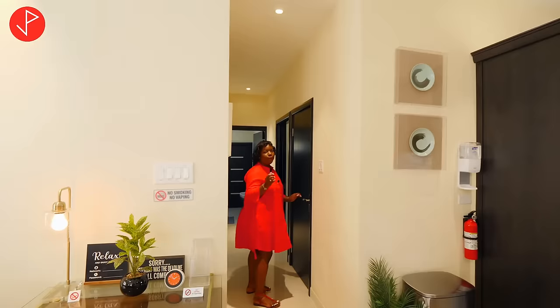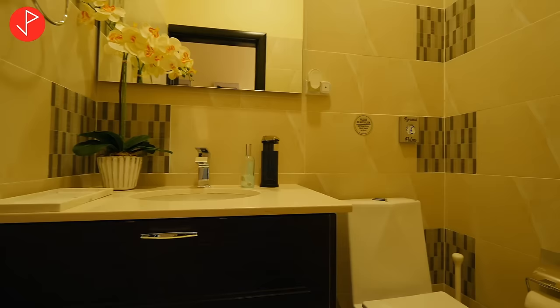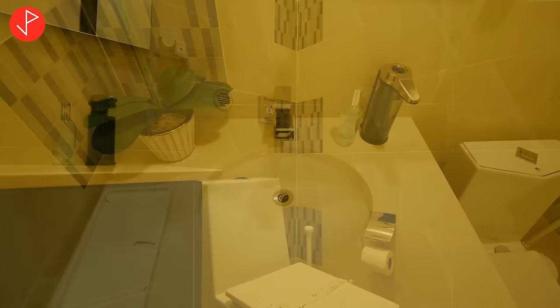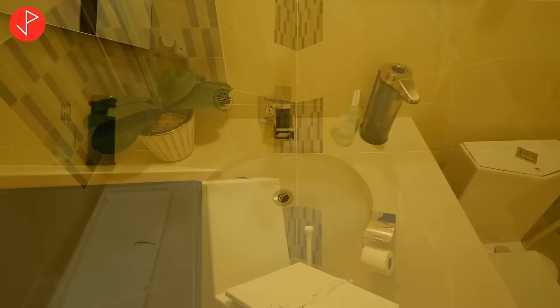In the passage approaching the other two bedrooms, we have the half bath — a spacious powder room with a floating vanity, toilet, and really nice tile work. There is also storage in here. I love the dark finish throughout this space.